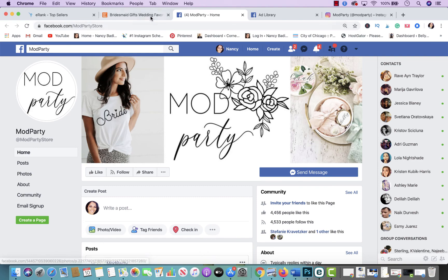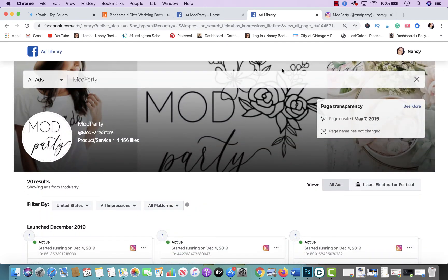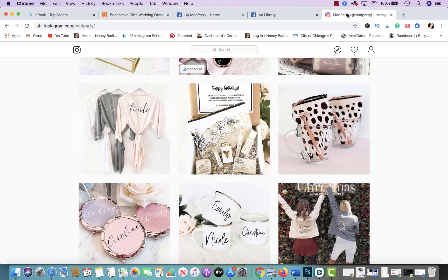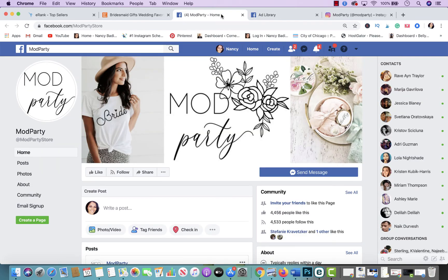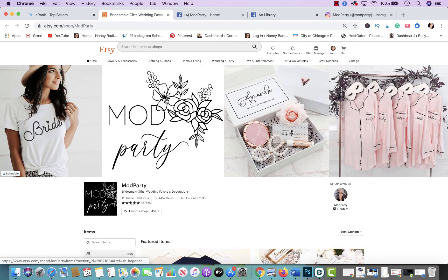One thing you have to keep in mind for all of this to work is branding. If you look at their main page, the same banner they have on Etsy is on their Facebook. Their logo is the same across platforms, same font. Branding is everything — if you want to be successful, branding is everything. They have the same aesthetic on Instagram and their pictures are very similar to what they have in their store.